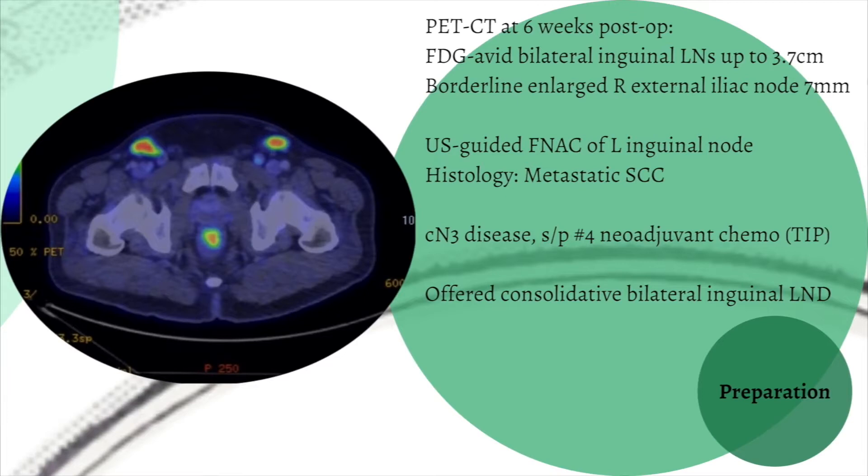PET-CT performed 6 weeks post-op showed bilateral FDG-avid inguinal lymph nodes, which were sampled as metastatic SCC. In view of his clinically N3 disease, he underwent 4 cycles of neoadjuvant chemotherapy and was offered a consolidated bilateral VAIL.